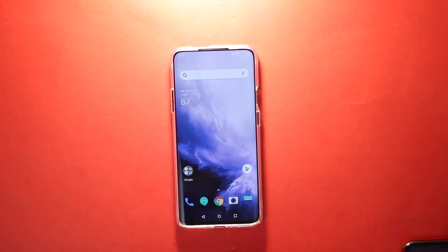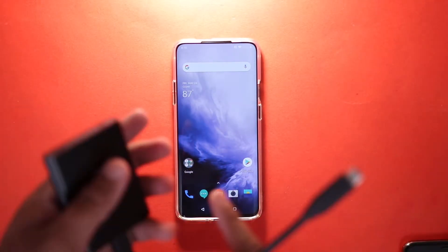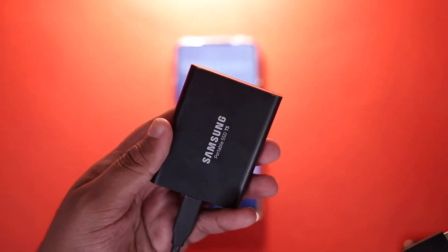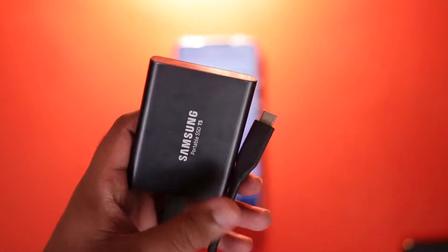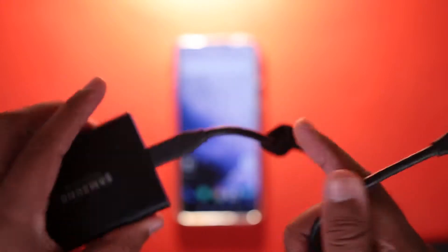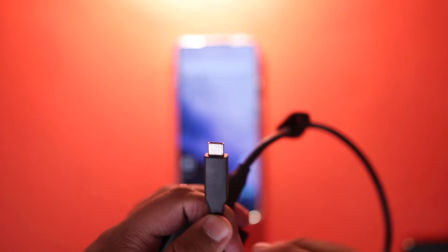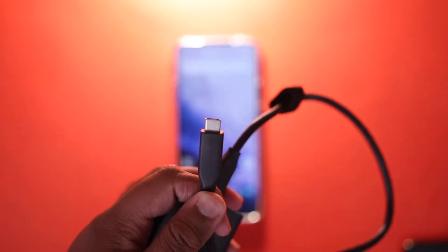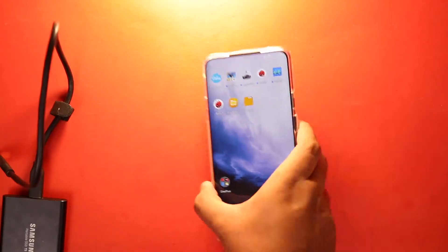To test out the actual speed we are going to use an external SSD from Samsung — it's a 1TB portable SSD called the T5 and it has insane speeds. The cable which comes with the Samsung T5 is actually USB 3.1, which means it is going to provide us the maximum speed we need to test out this device.